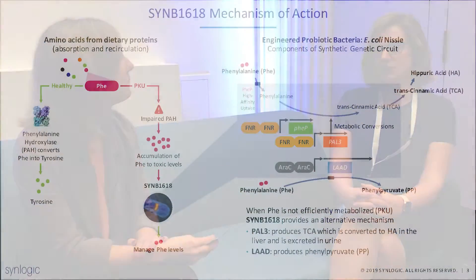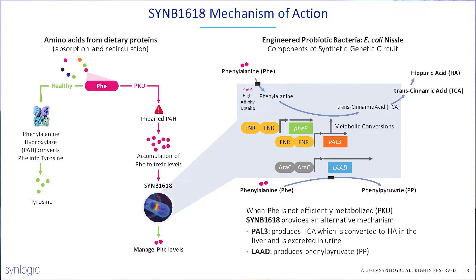One of our programs is developing a product to treat patients with PKU — phenylketonuria. Patients with PKU have very high phenylalanine levels that come from diet; there's a lot of phenylalanine that circulates through the gut. Engineering a bacteria that consumes phenylalanine within the gut could be beneficial for those patients, and that's not something that E. coli Nissle does by itself. So we need to engineer a specific synthetic circuit into E. coli Nissle under the control of a specific promoter in order for the bacteria to be beneficial in patients with PKU.